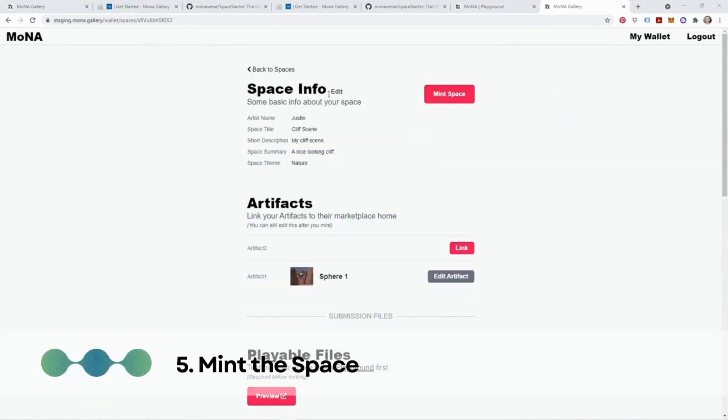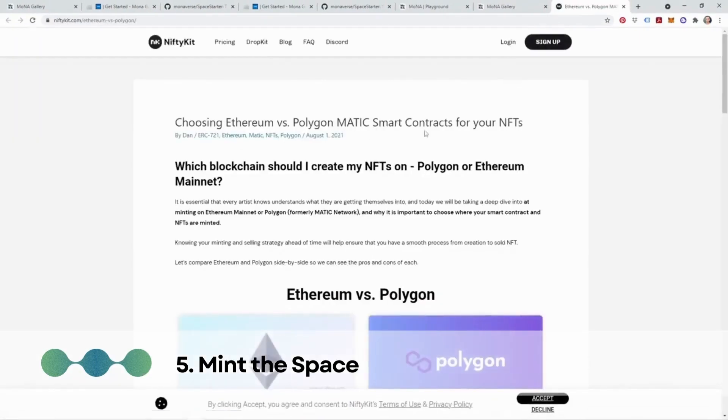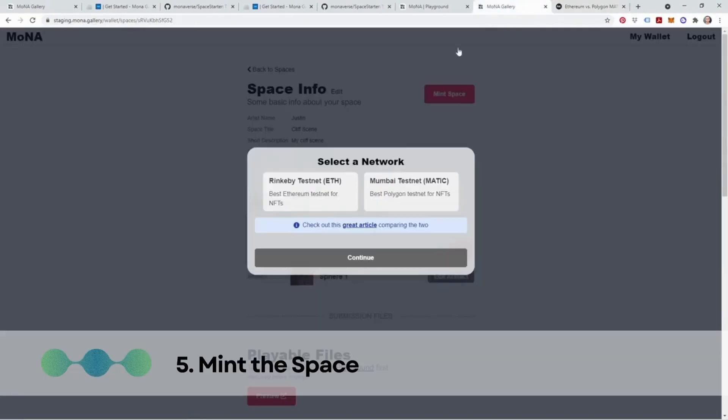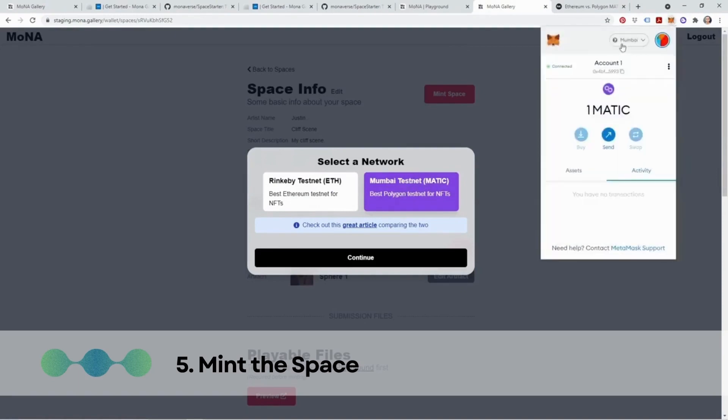Step 5: Mint the space. The final step is to mint the space — creating a unique digital asset on the blockchain that represents your architectural design. Minting involves assigning a specific value to your creation and establishing ownership rights. Once minted, your design becomes a distinct cryptocurrency asset that can be bought, sold, and traded within the Mona ecosystem.